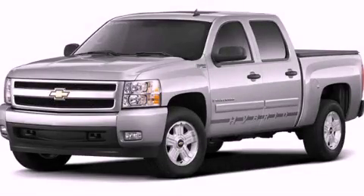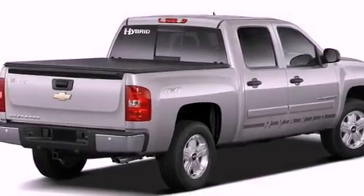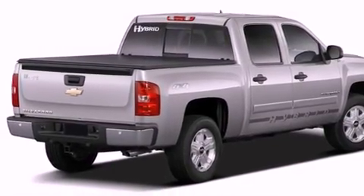This is a brand-new 2011 Chevrolet Silverado 1500. Whether hauling, commuting, or towing, this truck is the right one for you.